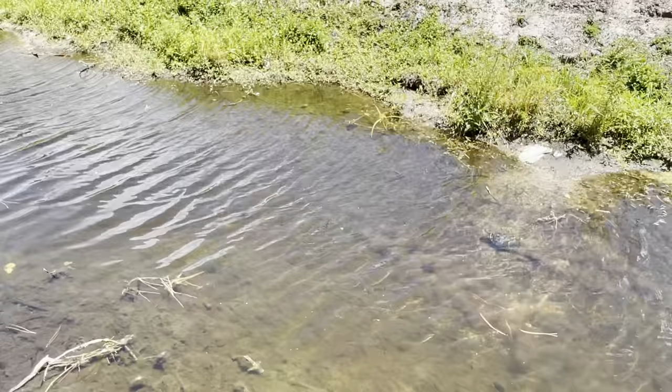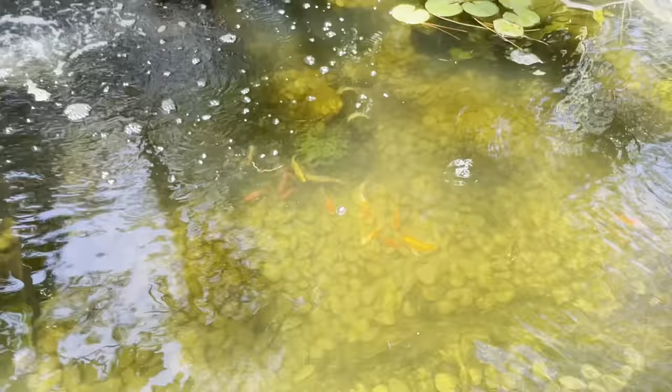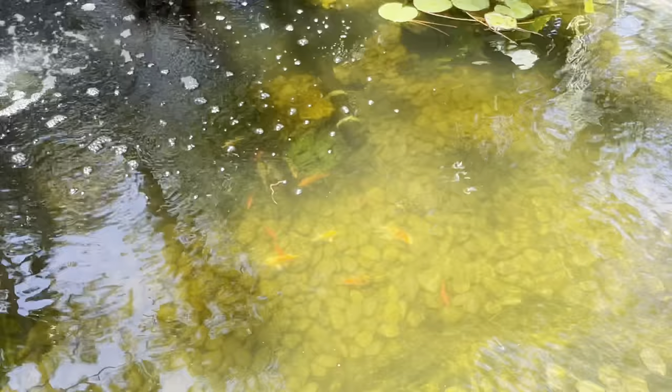The fish are getting a lot bigger too — some of them have gotten so much bigger, it's insane. There they are down there — that white and orange one right there has gotten a lot bigger. Anyway guys, that'll do it for today's video. I'll see you guys in the next one — peace out!